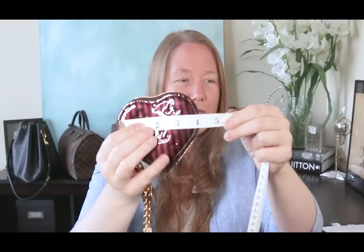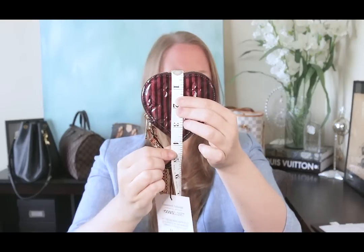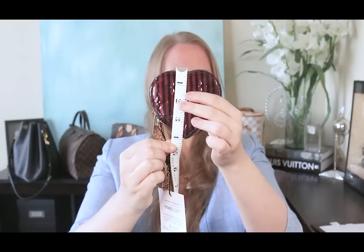The first thing I want to do is compare it with a couple of items, and I also wanted to measure it — because this is a discontinued piece you can't find in stores. It's just over four inches wide, and just under four inches long, so it's approximately four by four inches.